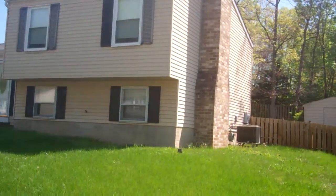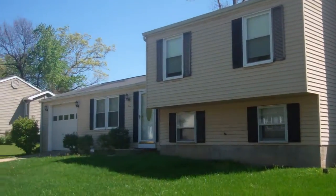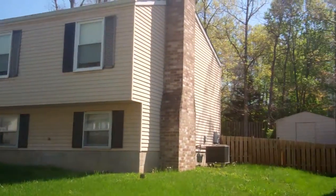But it's a good size, big backyard, and it backs up to a wooded area and other single family homes behind there.